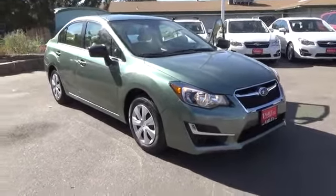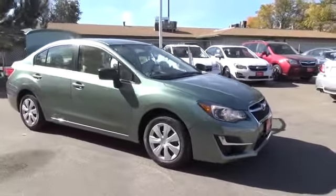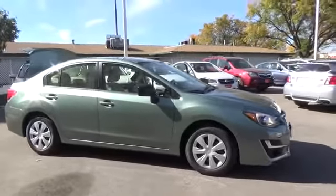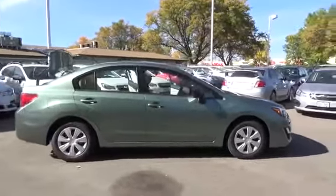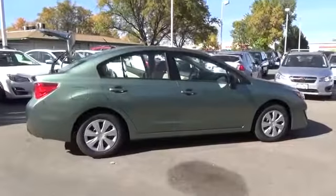Our 2015 Subaru Impreza sedan, shown here in jasmine green, combines functionality with stylish good looks that expands life's opportunities and magnifies enjoyment while achieving up to 36 mpg.